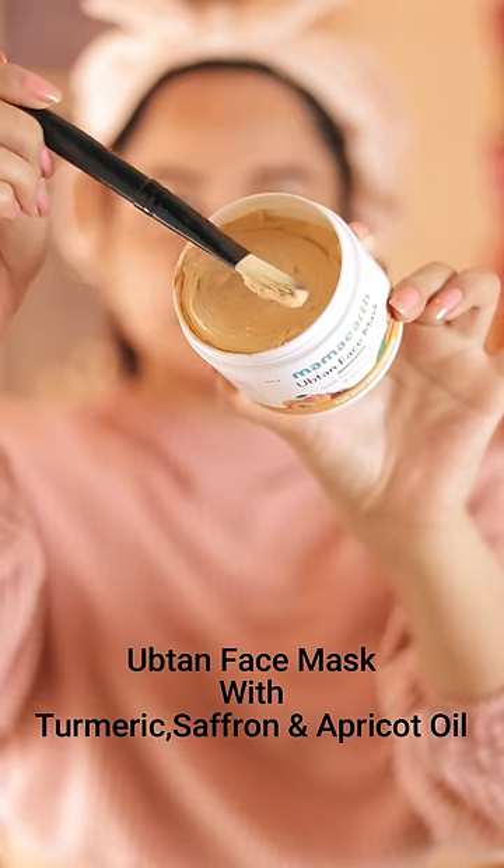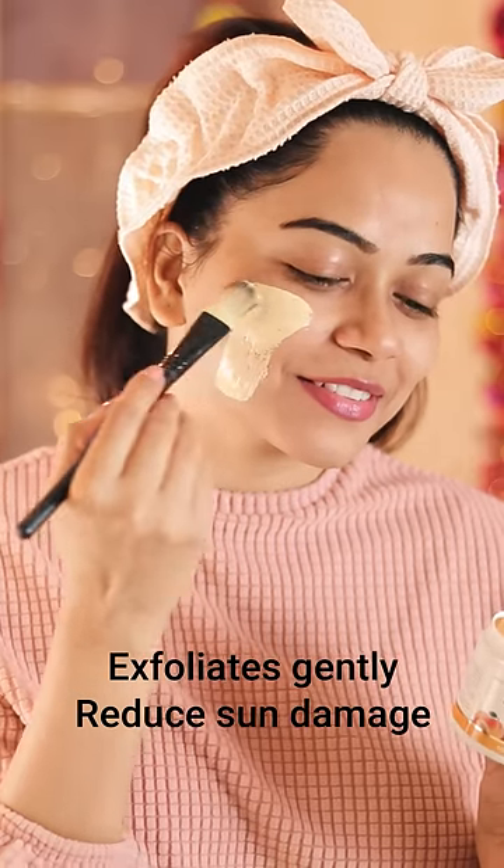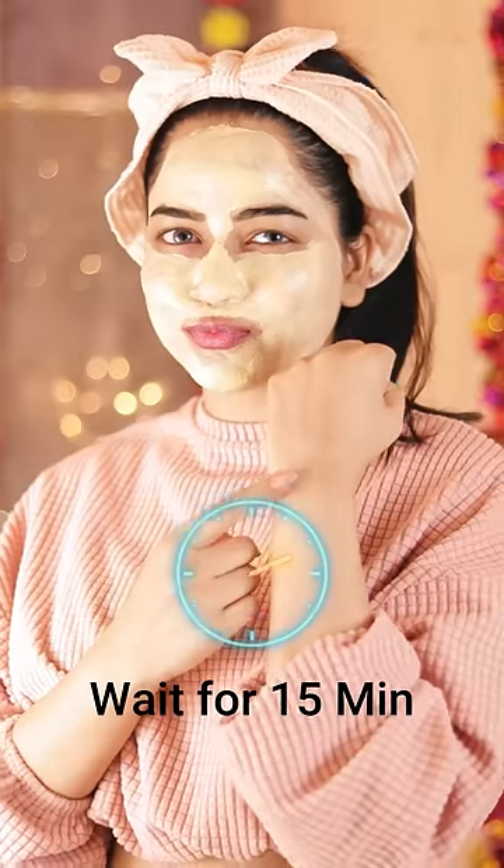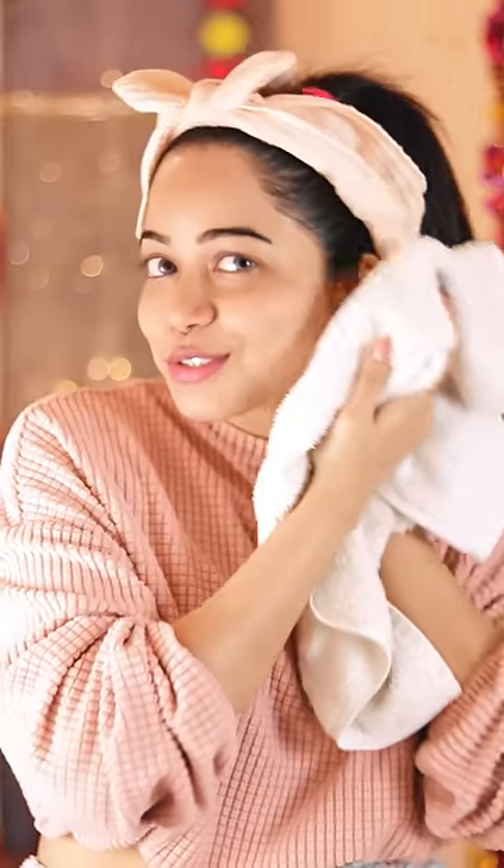Followed by that, I also like to use Mama Earth Face Mask, and guys, applying a face mask removes all the impurities from the skin. And it also brightens my skin, which is great. It is infused with all the natural ingredients, and all of these products are free from any harmful chemicals. This is the best part I like about these products.